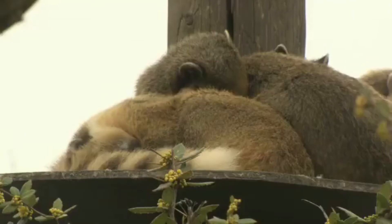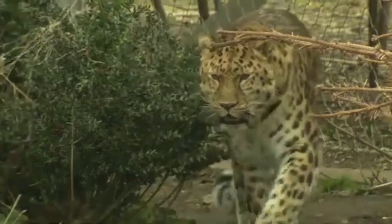This is Marwell Zoo. They take care of all kinds of animals.